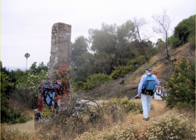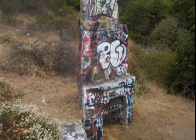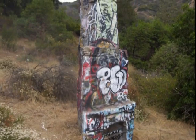On the way back we passed by the ruins of an old house with lots of graffiti. Don't have much of a clue as to what it stands for, however. But it is a little bit different, I guess.